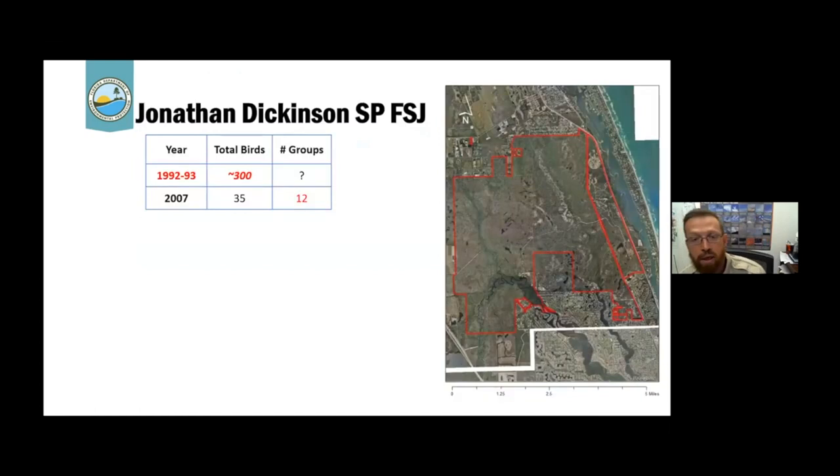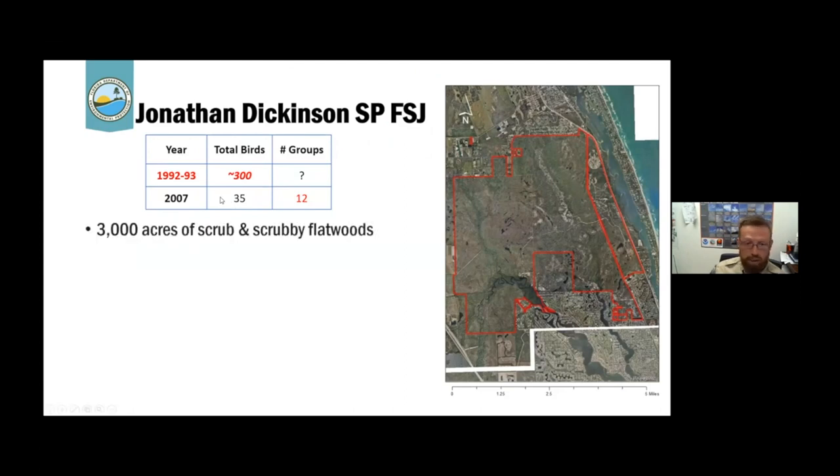At Jonathan Dickinson State Park, the point of this talk is that we've got a big conservation success. In the early nineties we had as many as 300 birds, and then we had a big crash about 10 years later. We started doing formal surveys in the mid-2000s, and in 2007 found only 35 birds across our 3,000 acres of scrub and scrubby flatwoods. We're going to talk about why that happened — mainly a lack of fire for about 20 years in the scrub. The goal is to return the population back to that higher number of 300.